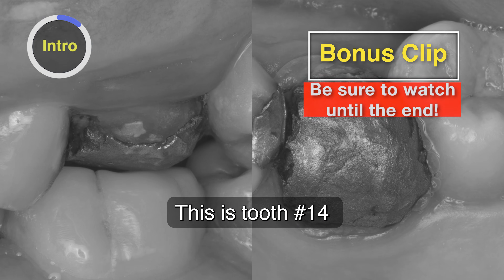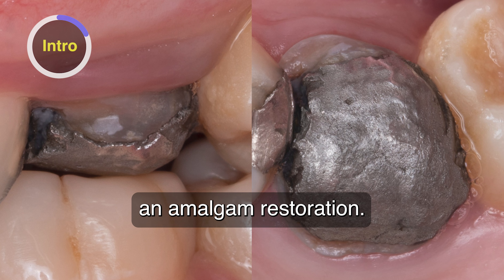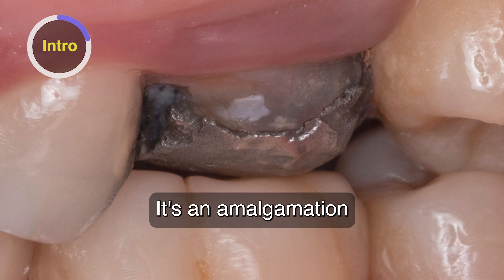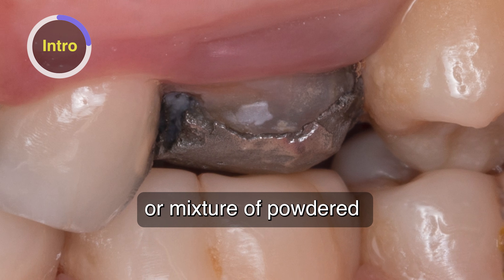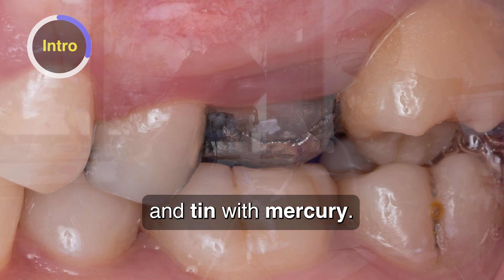This is tooth number 14 with a large silver filling, or what we call in dentistry an amalgam restoration. It's an amalgamation or mixture of powdered and liquid metals, such as silver, copper, and tin, with mercury.